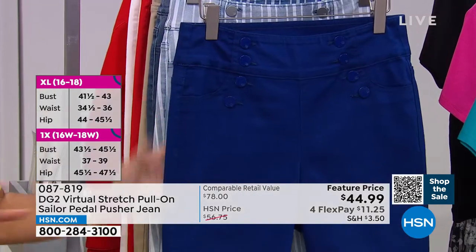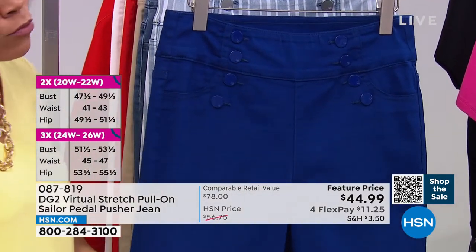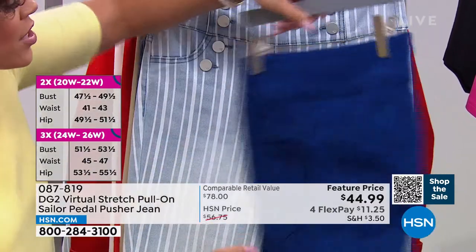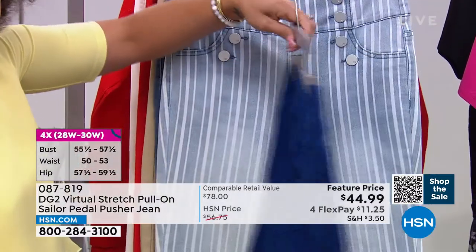That's the chambray stripe — if you want to pick that up, how beautiful. We call it navy but it really is like a beautiful deep royal blue. Absolutely stunning — I love this color.